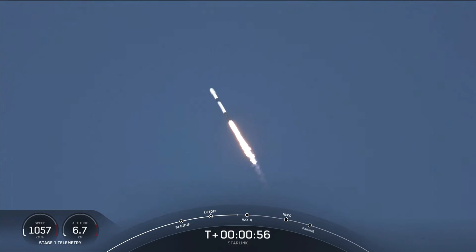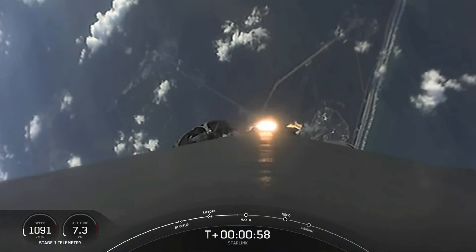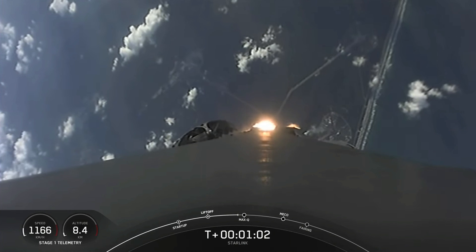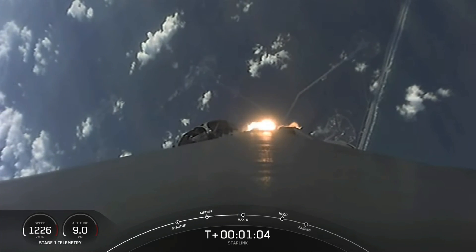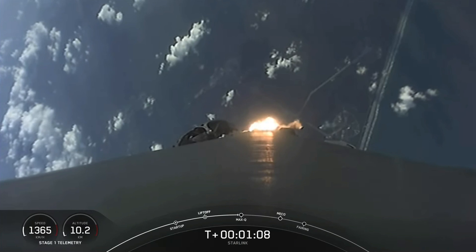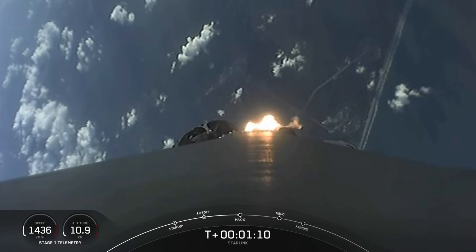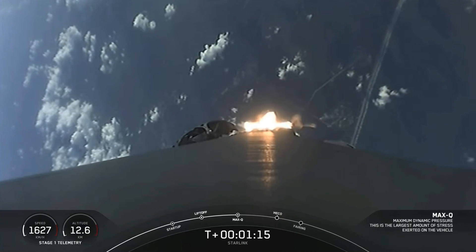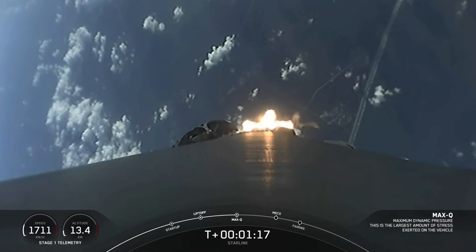We throttle the engines down in preparation for max Q, or maximum aerodynamic pressure. This is the largest structural load that the vehicle sees during ascent, so slowing the vehicle down helps during that short period. Max Q — we heard the callout that we reached max Q.